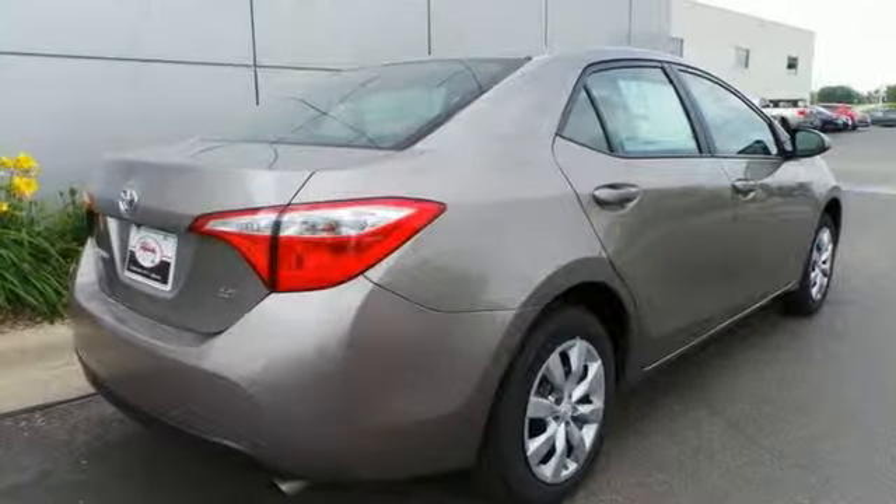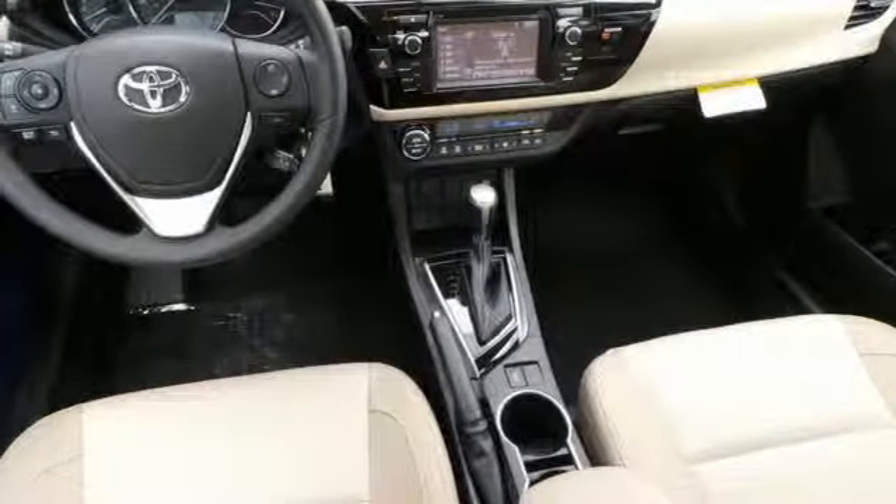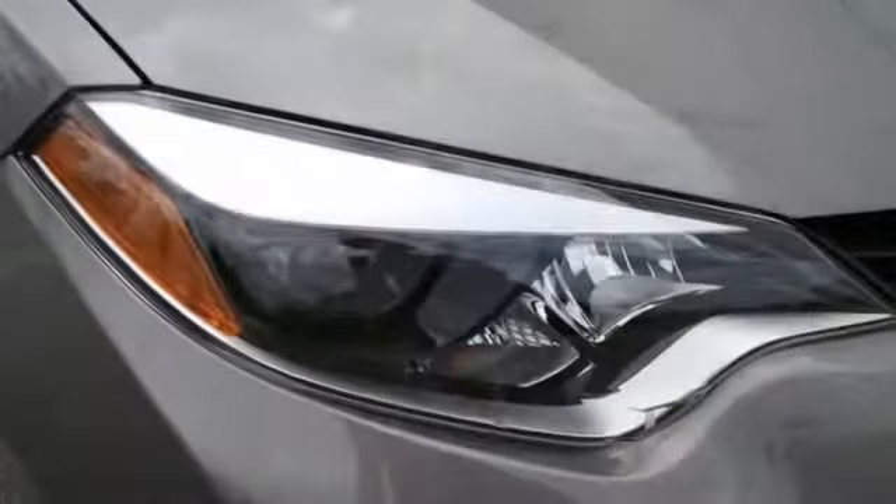You'll get Bluetooth wireless, power windows, and a low-tire pressure warning. Plus, you'll have Toyota's Star Safety System on your side, which includes anti-lock brakes,